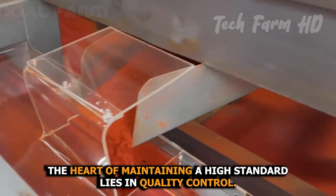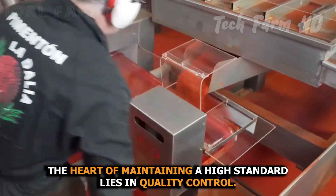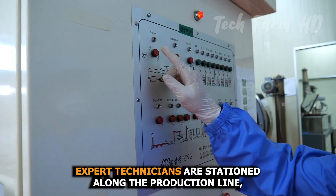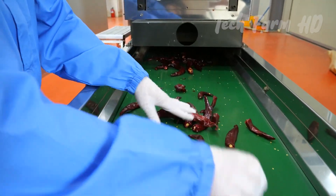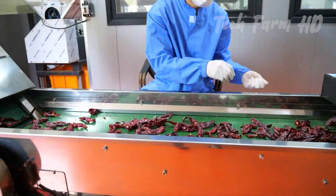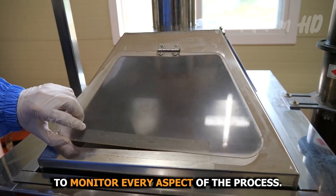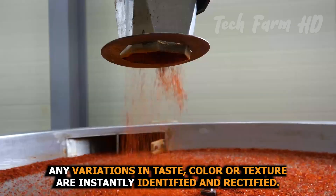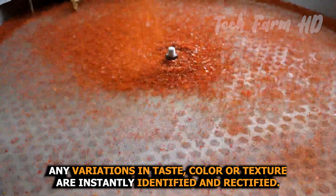The heart of maintaining a high standard lies in quality control. Expert technicians are stationed along the production line, using their keen senses and meticulous attention to detail to monitor every aspect of the process. Any variations in taste, color, or texture are instantly identified and rectified.